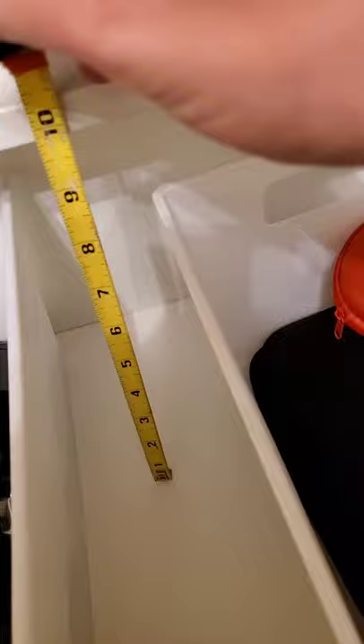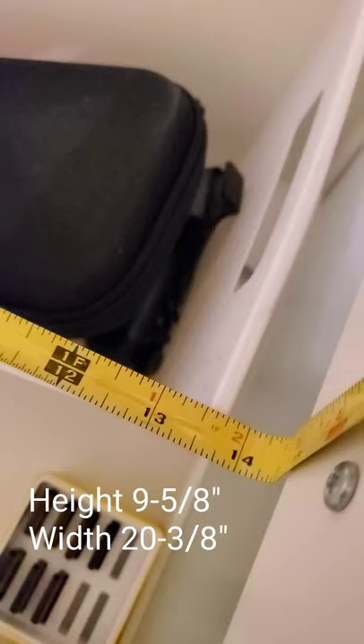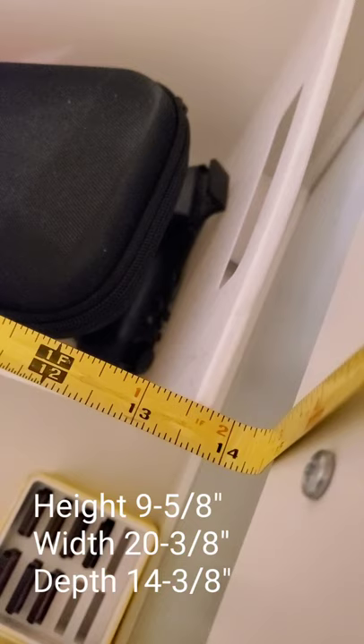Inside the drawer, the total height is around 9 and 5/8 inches. The width, 20 and 3/8 inches. And the depth, about 14 and 3/8 inches.